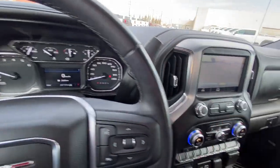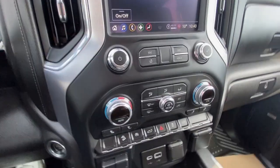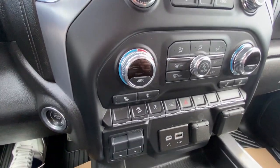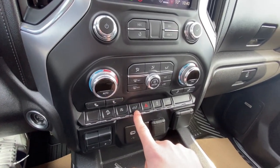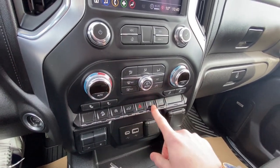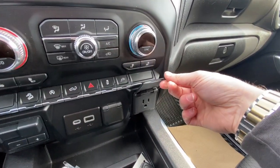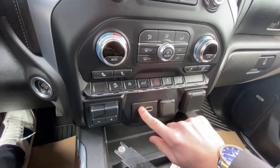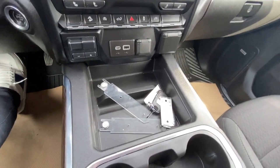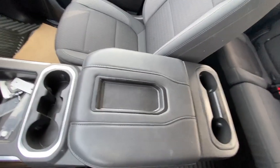Just beneath our screen we have our climate control with heated front seats as well as auto on-off toggle, our power tailgate button, hazard lights, traction control and our toggle for our three-prong input just beneath. We also have 12 volt, USB and USB-C inputs, some storage in the front as well as cup holders, and our center console in black leather.